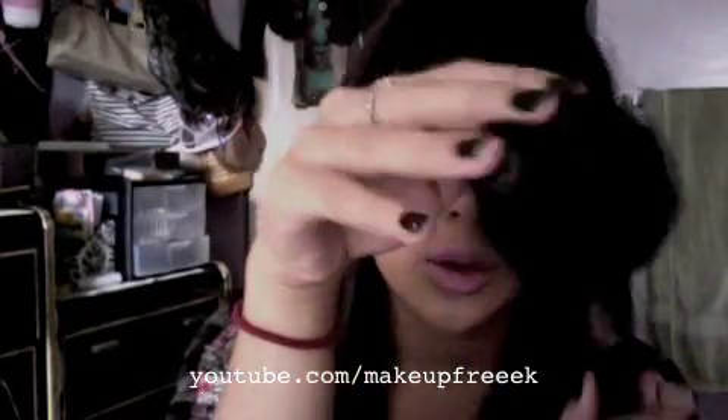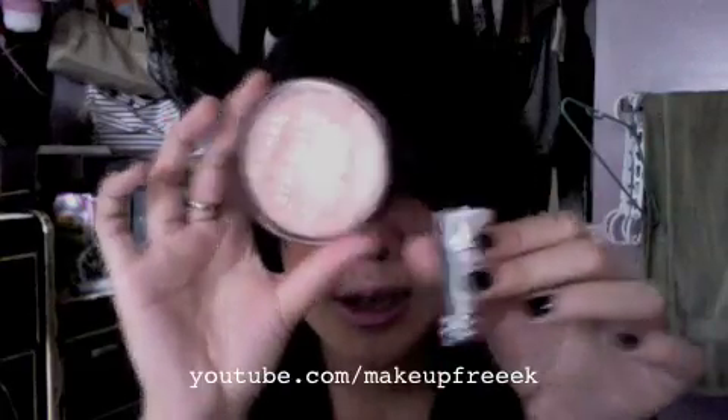My last brush that I love is my Sigma SS150 — it's a huge powder brush. I use this with my Stay Matte Pressed Powder and it's awesome. It picks up the powder great and applies it beautifully.